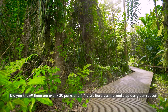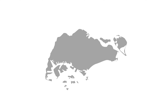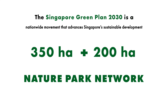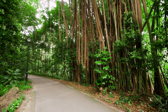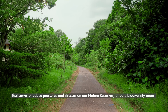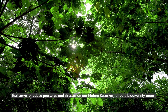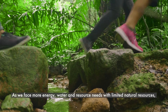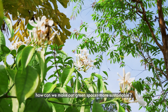Did you know there are over 400 parks and four nature reserves that make up our green spaces? As part of the Singapore Green Plan 2030, 200 more hectares of new nature parks will be added to our current nature park network. Nature parks are important green buffers that serve to reduce pressures and stresses on our nature reserves or core biodiversity areas. As we face more energy, water and resource needs with limited natural resources, how can we make our green spaces more sustainable?